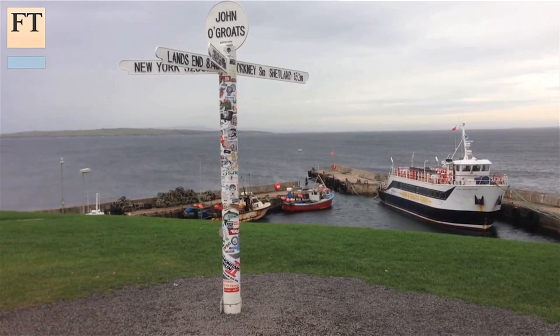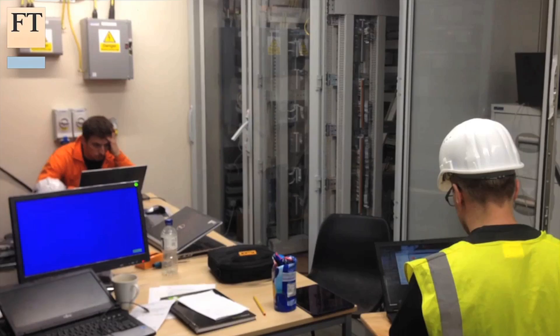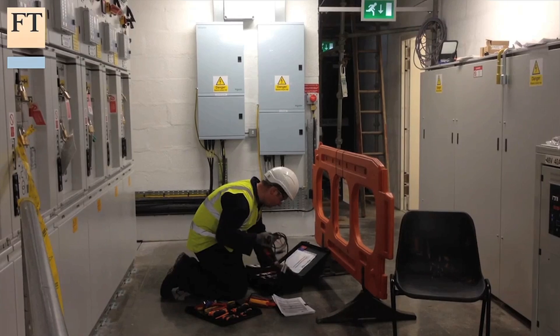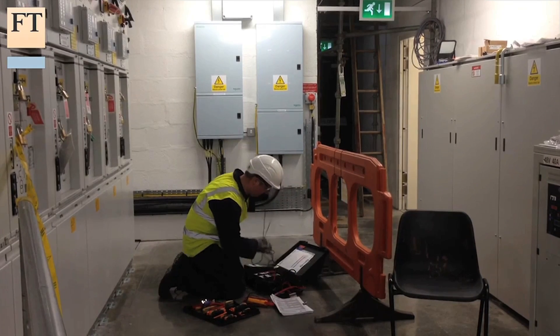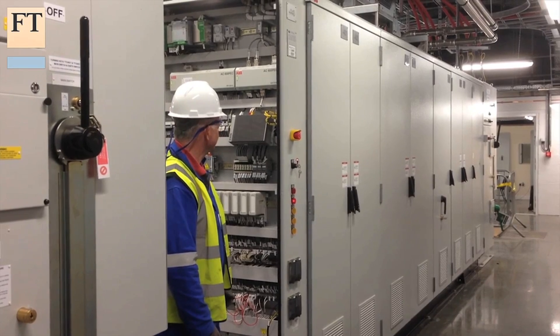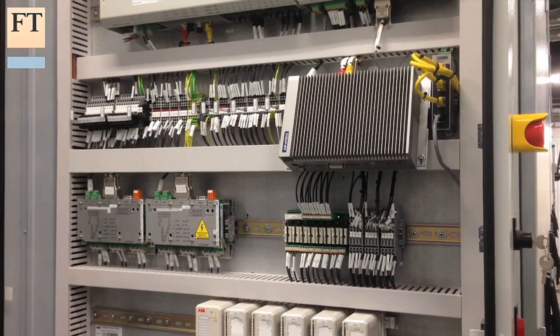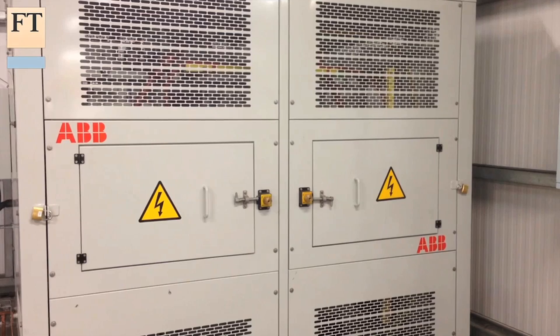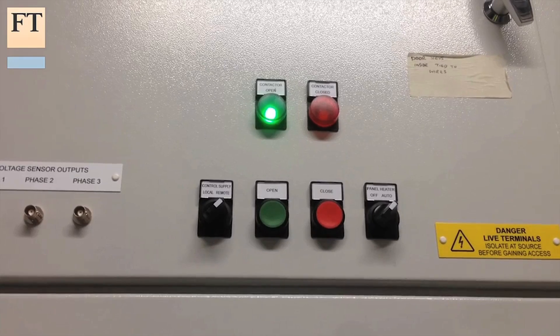But Atlantis is confident the scheme will work. Turbine design has been simplified to minimise maintenance, electricity cables have already been tunnelled out to sea, and a power conversion centre built onshore. This facility basically takes the power from the turbines in quite a raw state, and with all the equipment that's in here, it refines the power so that it can be transferred to the grid for use elsewhere.